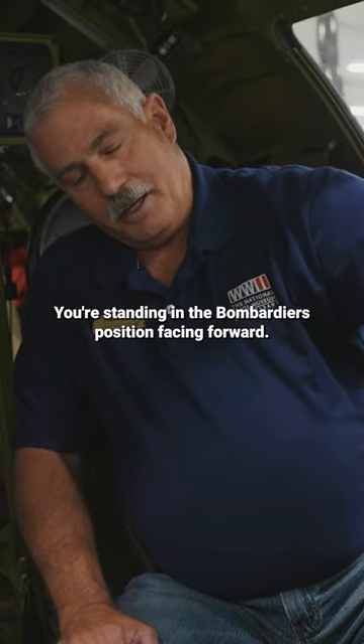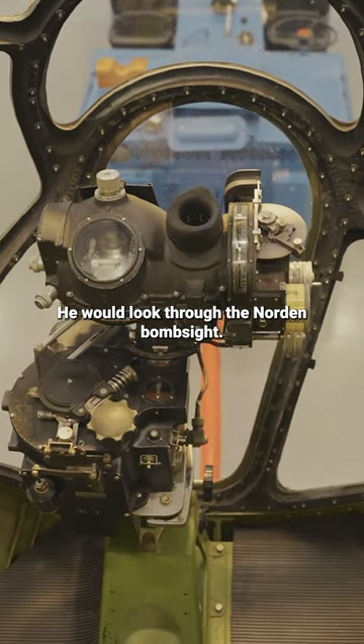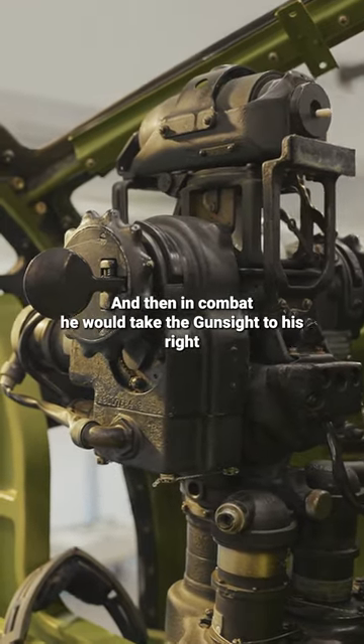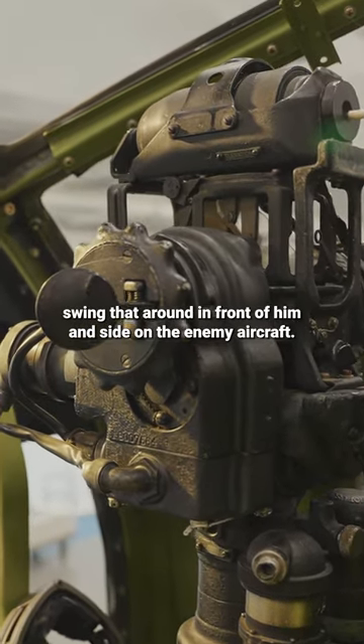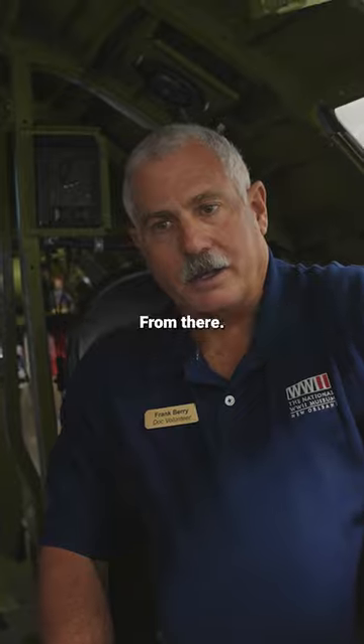You're standing in the bombardier's position. Facing forward, he would look through the Norden bomb sight directly in front of him, and then in combat, he would take the gun sight to his right, unlock that, swing that around in front of him, and sight on the enemy aircraft from there.